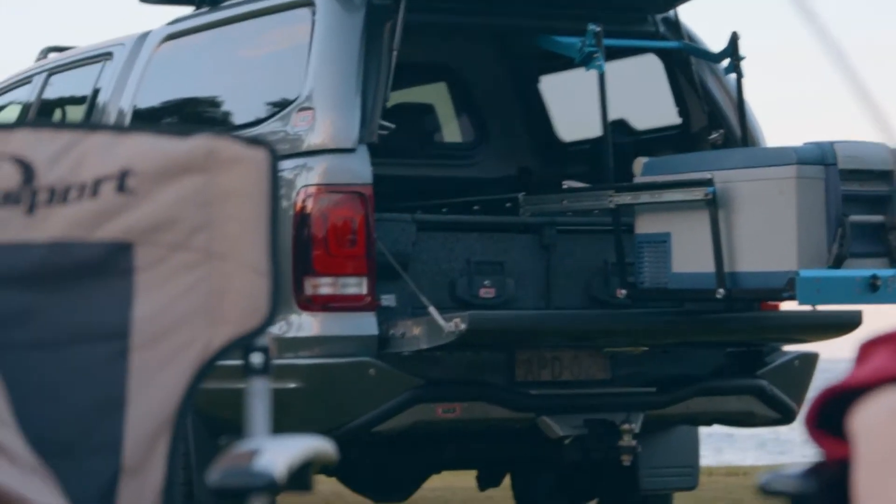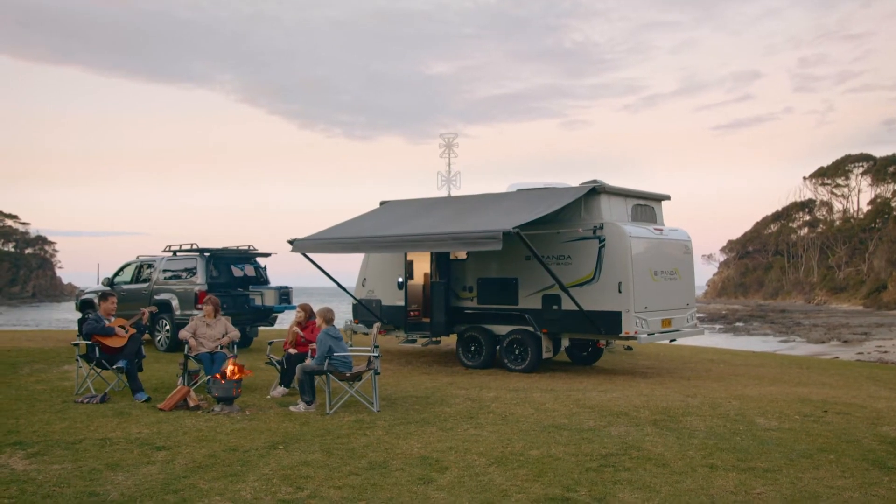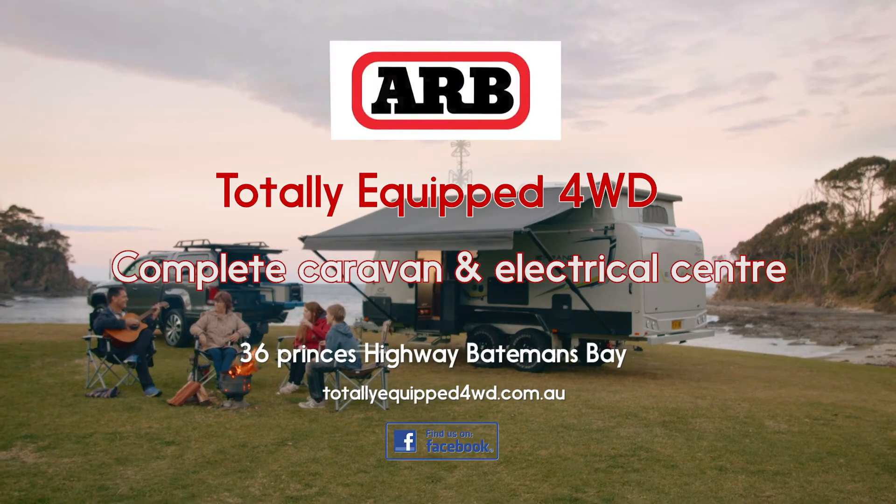Now we're totally equipped and we're feeling quite hip. Dad! Nice ride!